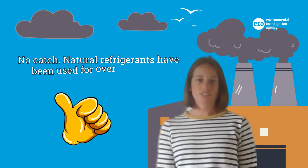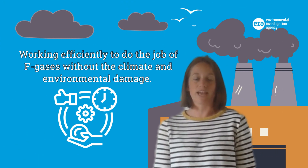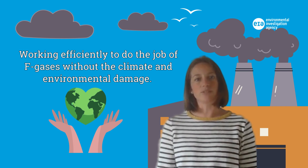No catch — natural refrigerants have been in use for over 100 years, working efficiently to do the job of F-gases without the climate and environmental damage.